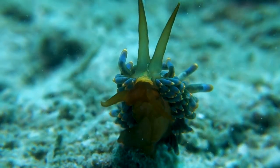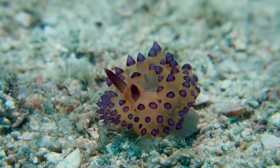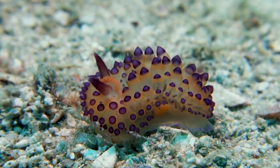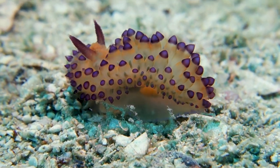Despite their incredible beauty and ecological significance, sea slugs, including the sea bunny, face various threats such as habitat destruction and pollution. Conservation efforts are vital to preserve these enchanting creatures for future generations to enjoy.